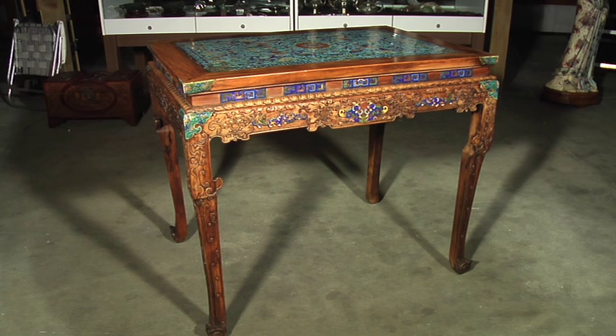Cloisonne may have been added later. It is 34 inches by 40 by 28 inches, and it is from the late 19th to 20th century.